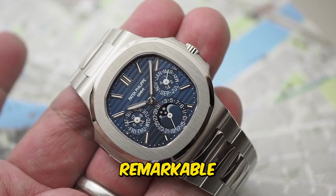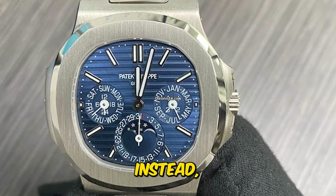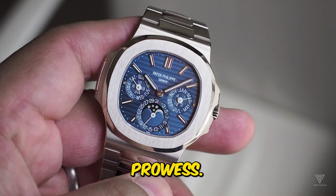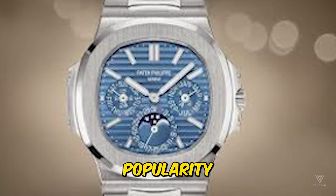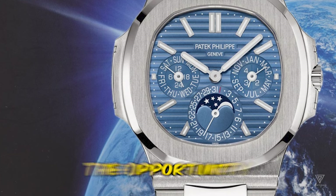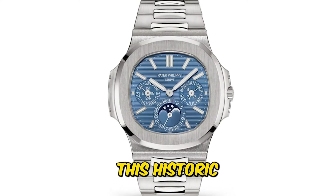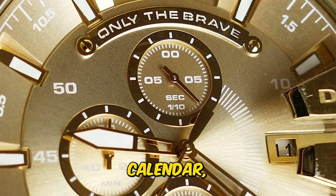However, this remarkable feat was not initially intended for a wristwatch. Instead, it was crafted for a pendant, a testament to Patek Philippe's innovative spirit and technical prowess. By 1925, as wristwatches gained popularity and pocket watches began to wane in fashion, Patek Philippe seized the opportunity to merge its perpetual calendar movement with a wristwatch, marking the birth of the world's first wristwatch with a perpetual calendar.